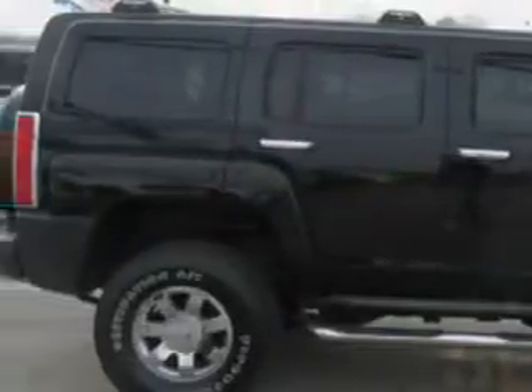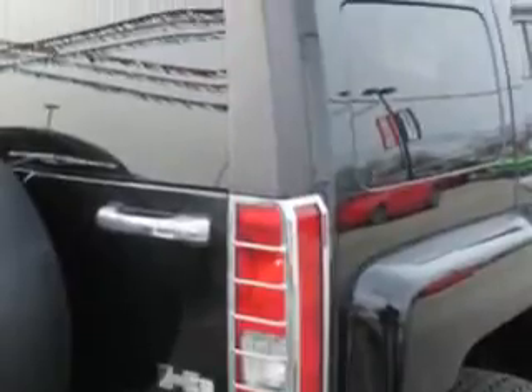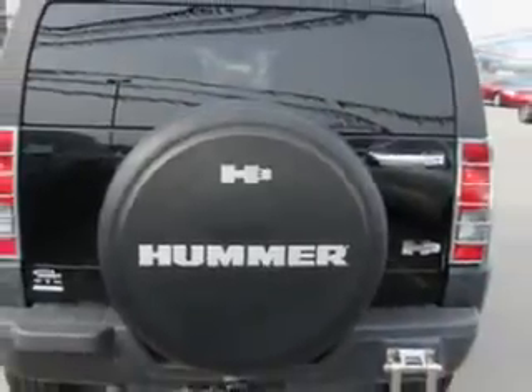Enjoy this great SUV with features like: Windows Rear Defogger, Windows Rear Wiper Variable Intermittent, Third Row Seat Type: Split Folding.